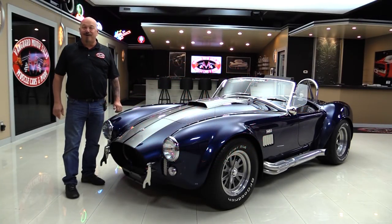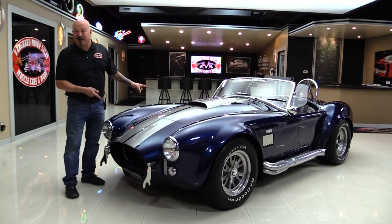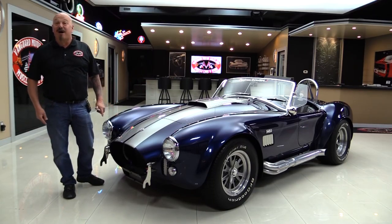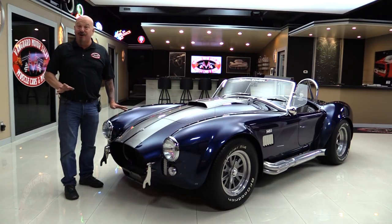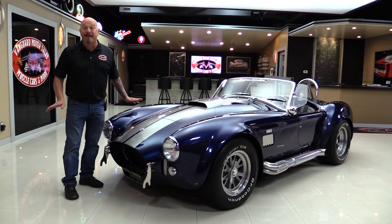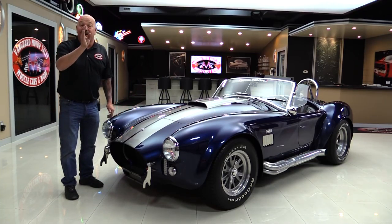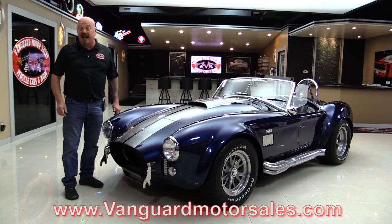Hey guys, welcome back to Vanguard Motor Sales. I'm Greg and I'm standing in front of a Superformance Cobra. This baby's got a Roush 402 — Roush says they've made 525 horsepower with these motors. It's an amazing vehicle and you're going to love checking it out. Go to our website at VanguardMotorsales.com.